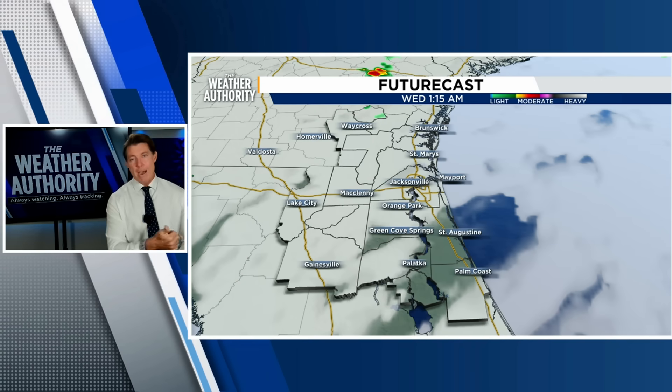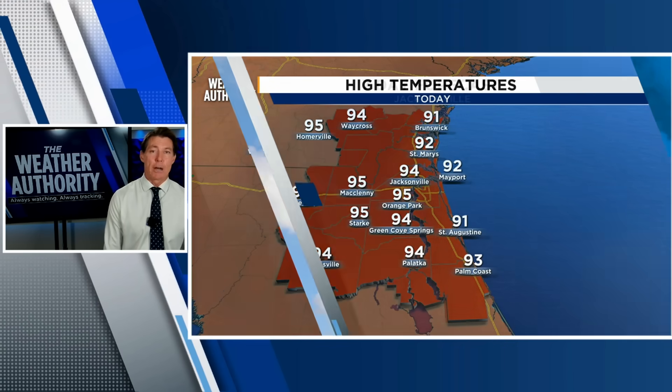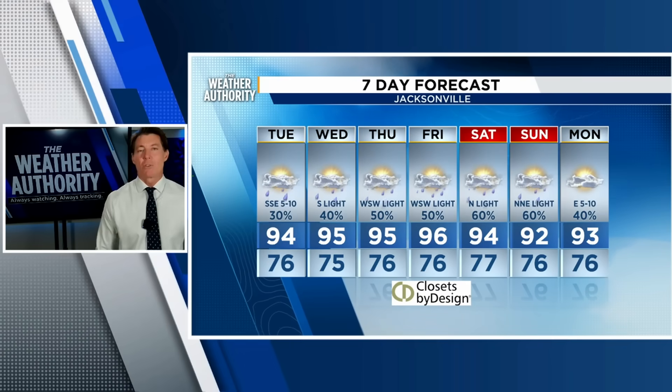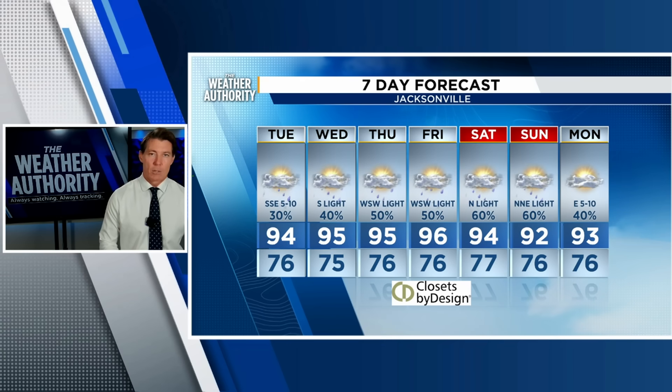Tomorrow, we're going to see a pattern change where the steering flow brings it back towards the Atlantic, so rain chances will go up. Our temperatures are in the mid-90s today — it's going to be hot with that southwesterly flow, bringing heat close to the coast and metro areas. And we're looking at better rain chances through the upcoming weekend where we are going to be sizzling in the 90s with a few cooling thunderstorms.